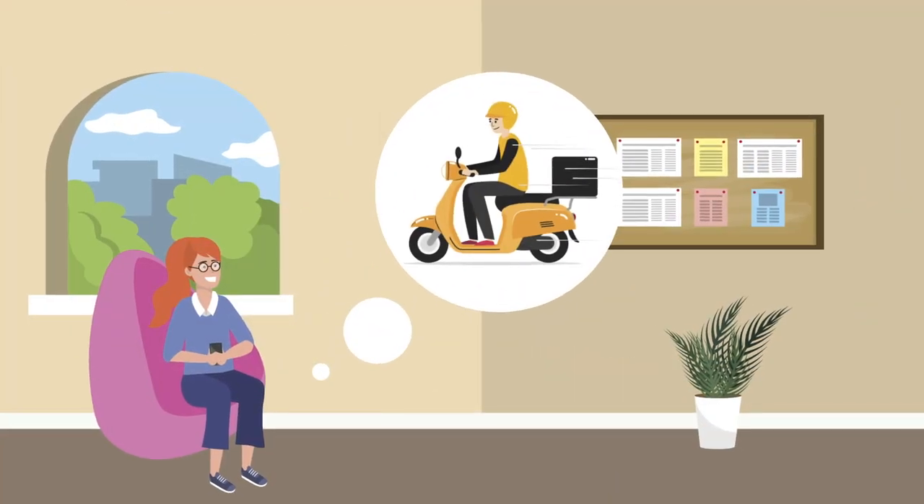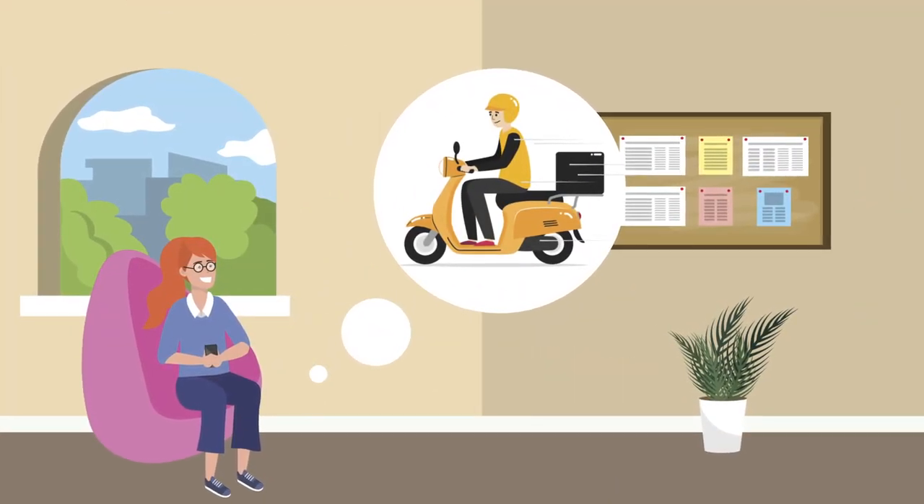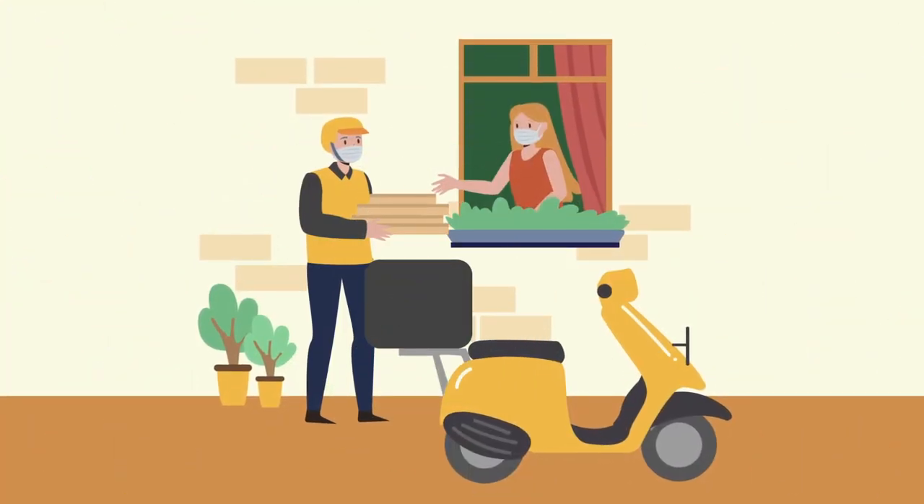Just wait for our Tok Tok delivery rider to deliver your food. Enjoy your food — ka Tok Tok! Tok Tok.